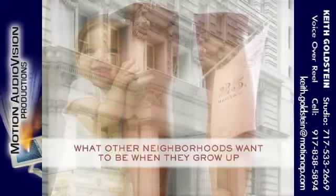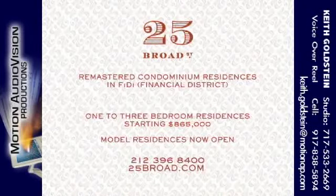The Exchange at 25 Broad, sponsor of this webcast, invites you to visit our remastered model residences.